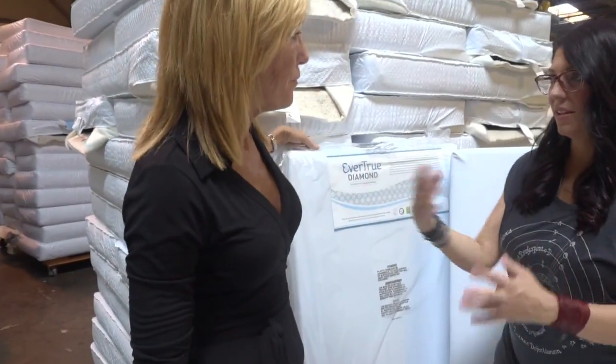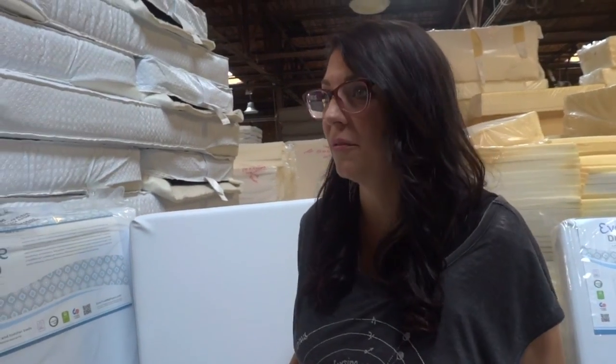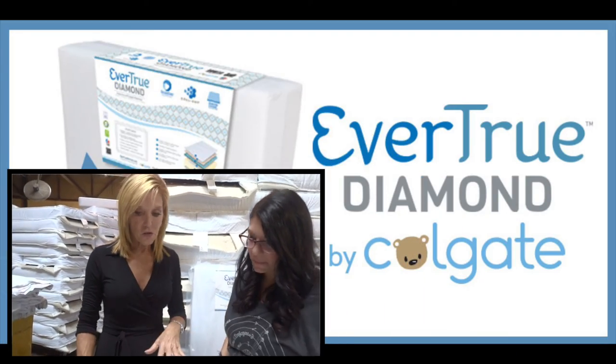Mom to mom — that's what this is — I want you to tell me which one you recommend for me. Based on everything we've talked about, I think the Diamond is exactly what you're looking for because it addresses so many of your biggest concerns.